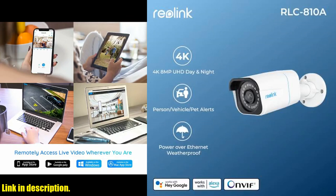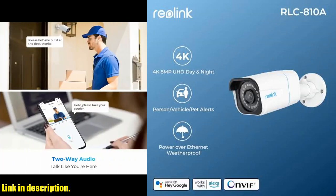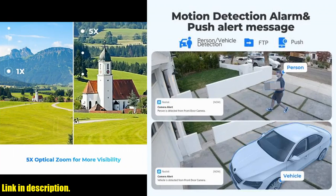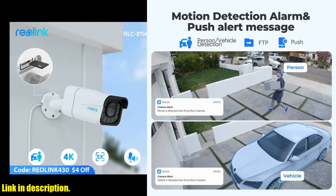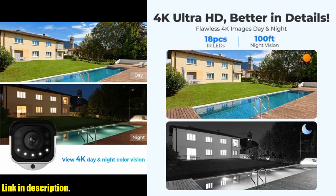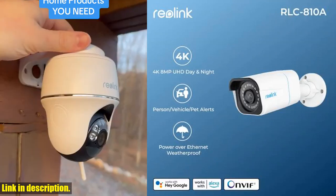Firstly, it is powered by smart motion detection technology, allowing it to differentiate between people, vehicles, and other objects to give you precise alerts. This can be a game changer in terms of security, giving you peace of mind and alerting you to potential threats. With 4K Ultra HD resolution,